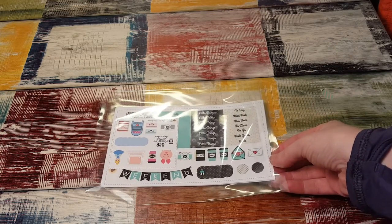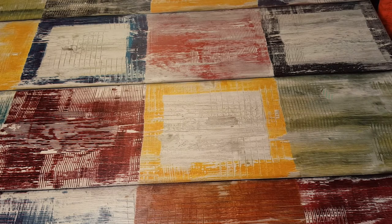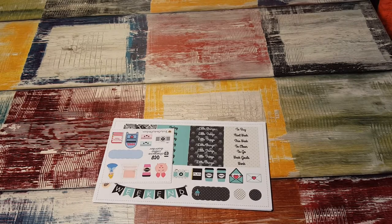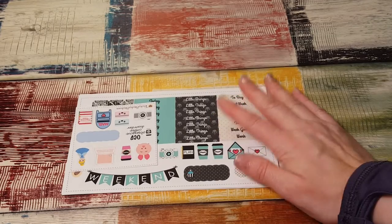I'm so excited. It's always fun to get a sticker kit for the first time from a new shop and see what their quality is like and if you like it and stuff like that. I didn't want to open it off camera, so it's kind of noisy. All right, here we go.